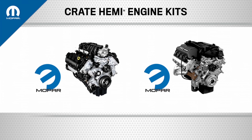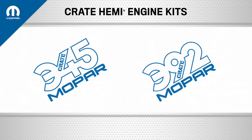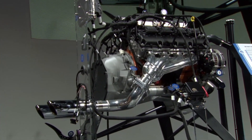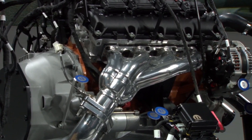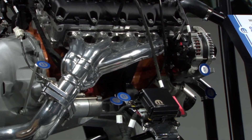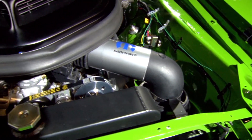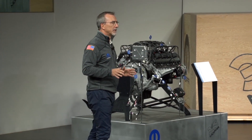At SEMA 2016 we announced the crate hemi program with the 345 and the 392 naturally aspirated V8s. It was the first time you could buy a modern FCA electronically fuel injected engine, and the big news was that we had all of the pieces and parts to just plug it into an old vehicle, turn the key, and make it run.